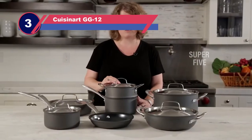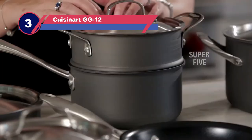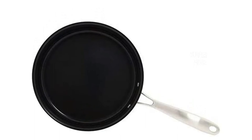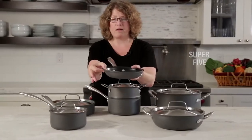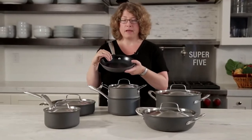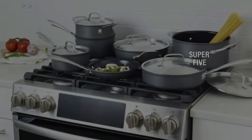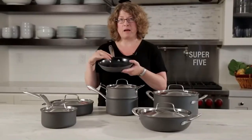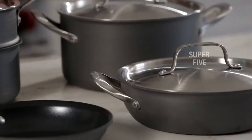Number three: Cuisinart GG12 nonstick pots and pans. Overall, we were really happy with the cookware set from Cuisinart's new eco-friendly line — the Cuisinart Green Gourmet Hard Anodized 12-piece set. According to Cuisinart, their ceramic nonstick coating is PTFE and PFOA free, helping conserve existing oil supplies compared to petroleum-based coatings. The pans all heated evenly, and the widely spaced handle rivets made the pans easy to clean. We had no issues with the nonstick properties, and this set scored well on most of our performance tests.